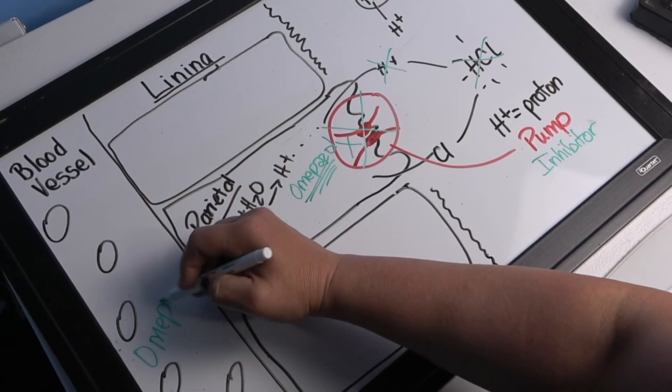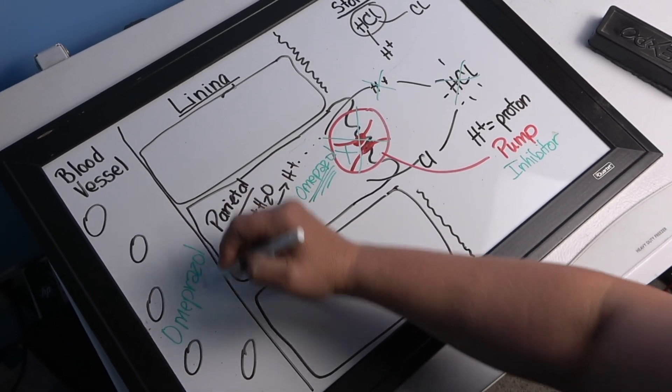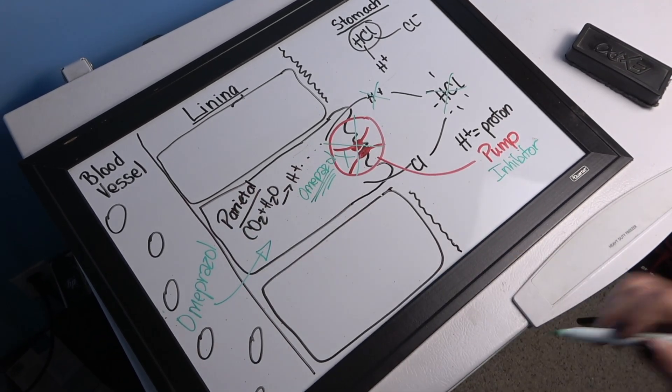Did you catch the part where omeprazole has to be inside the cell? It needs to be absorbed into the bloodstream and then delivered to the parietal cell, which will take it in. That means the paste you put in a horse's mouth has to get past the stomach acid in order to reach the small intestine for absorption. It doesn't work as a coating or paste in the stomach — it has to get into the blood.